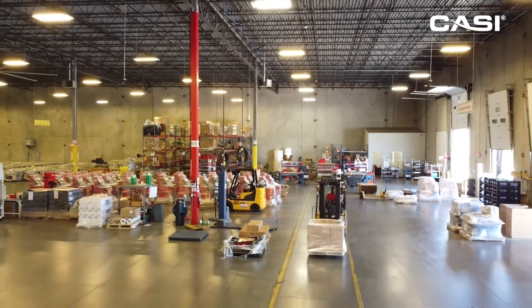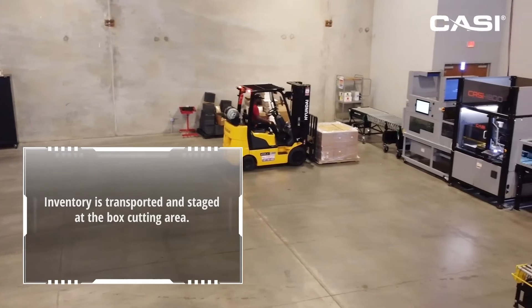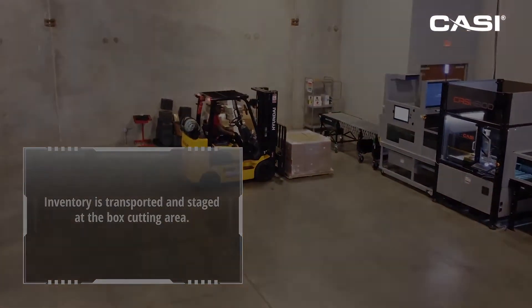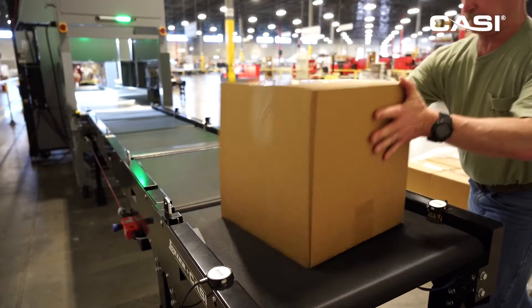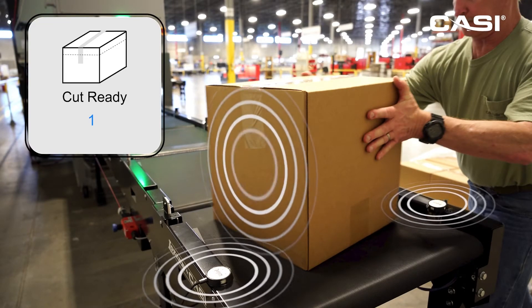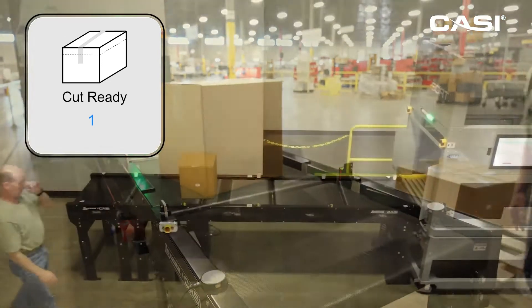The pallets are now being relocated to a box cutting area where the items inside the boxes will be removed. This CASI built-over roller conveyor has been integrated with single band bridges to monitor which boxes have been dropped off in the cutting area and are ready to be cut.